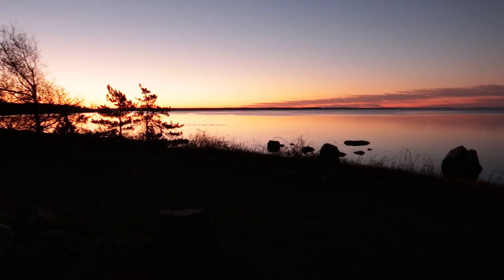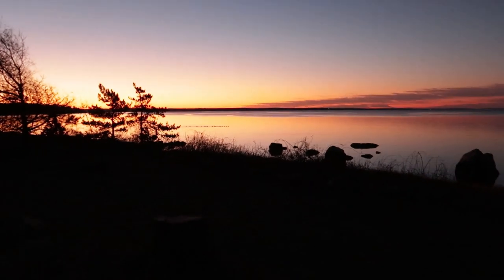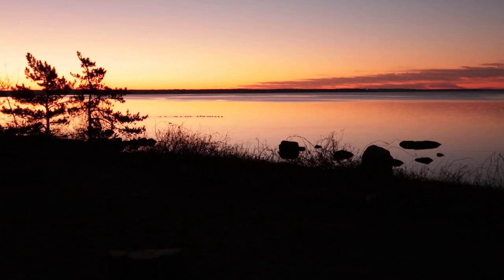Good day, y'all, or rather good morning. It's early here, about 6:30, and I just had to show the sunrise again. The bright pinks and oranges are so beautiful, and you can see a line of geese swimming their way in.